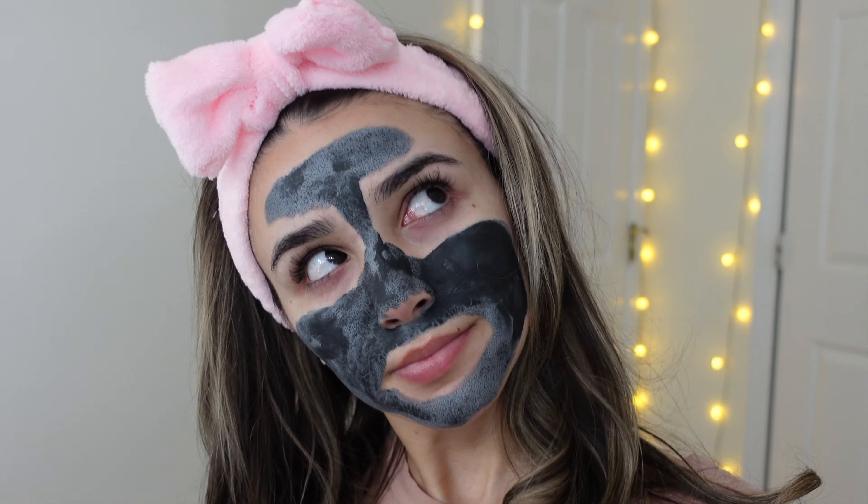You don't want to rub your face too much. I completely forgot to record me actually putting this on. So I just took off the mask and as you can see it's pretty glowy.